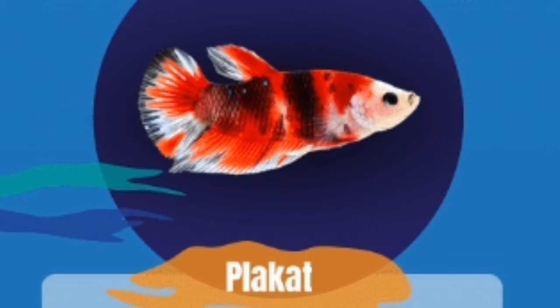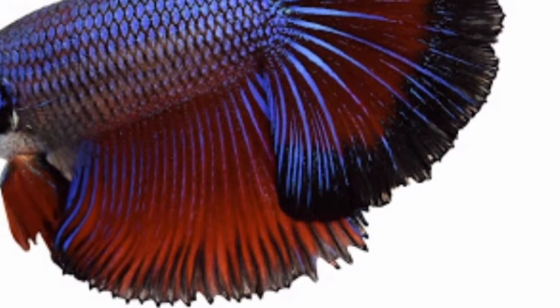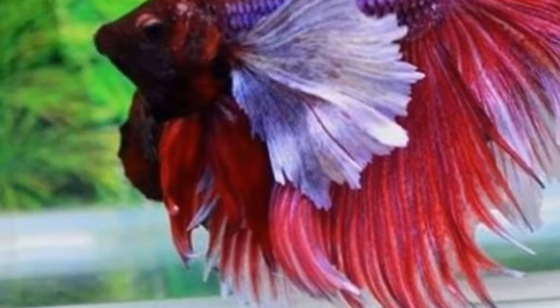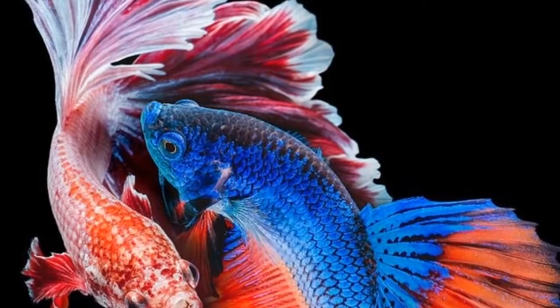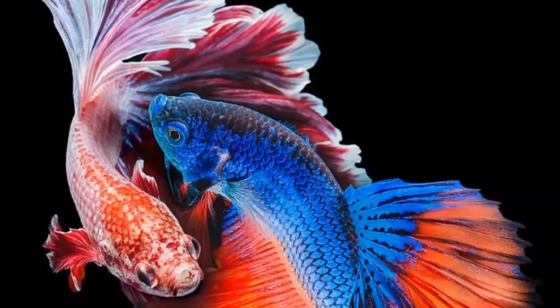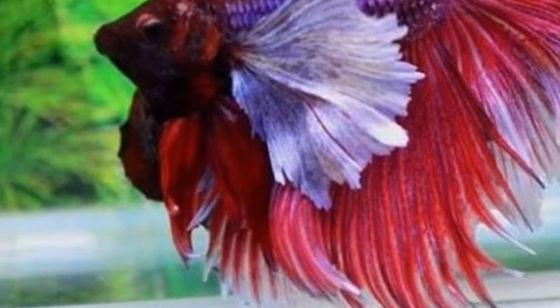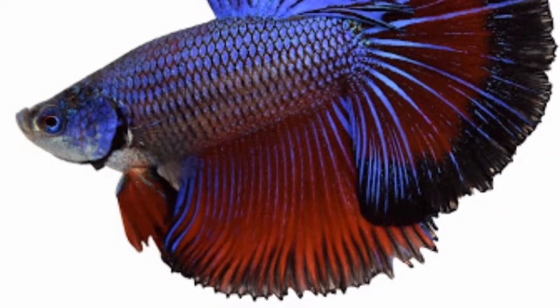Did you know you can teach your betta fish tricks? Yes, you can, but it takes a lot of time and effort. You can teach it to go through a hole or tunnel, recognize its owner, and even push a ball. There are many more tips and tricks you can try. Once a betta has connected with you, it's the best fish you'll ever have. Betta fish fighting is also one of the most famous sports involving fish in many countries.